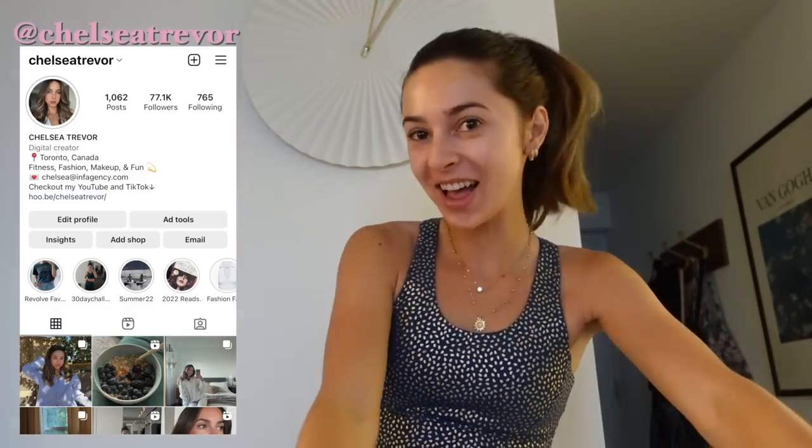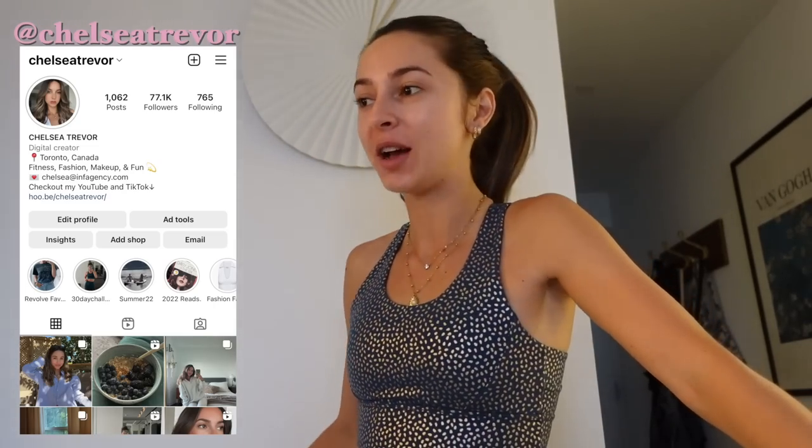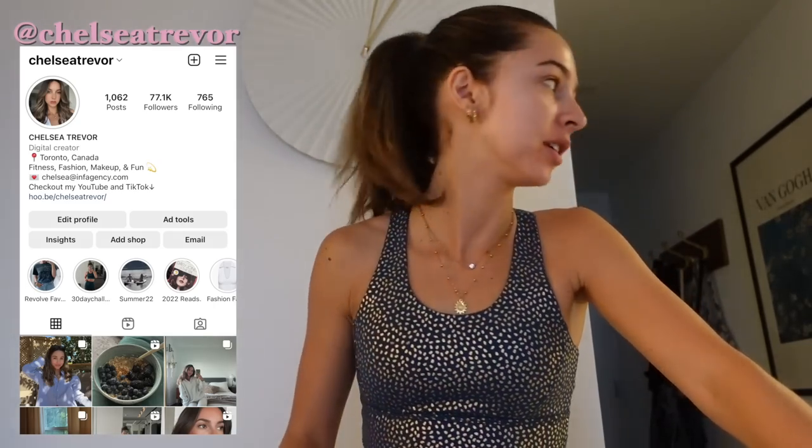Good morning everybody, welcome back to my channel! Happy Friday — look at this dent in my hair. I'm about to head to yoga right now, sorry that was my toilet running really aggressively. It's like 6:45 in the morning and I'm doing a really early class.